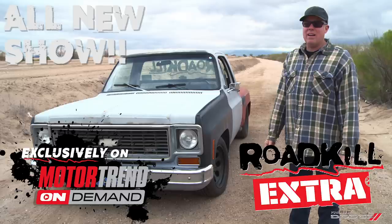Here's a sample episode of Roadkill Extra that shows up every single weekday at MotorTrendOnDemand.com. We've got outtakes, question and answer sessions, behind the scenes stuff, tech tips, all sorts of junk related to Roadkill. Check it out every weekday at Motor Trend On Demand.